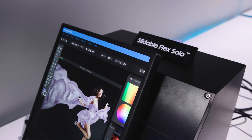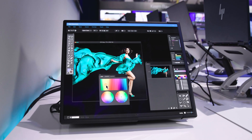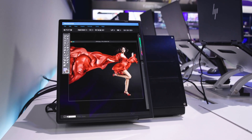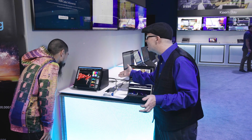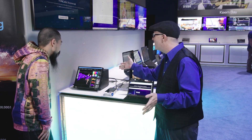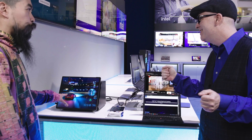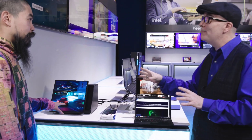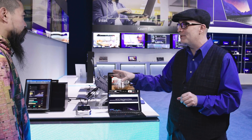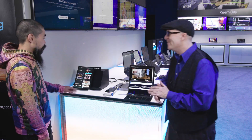First, we have this whole slidable right here. From Samsung — you may have seen this — we actually exhibited it in a keynote at innovation. But now we're actually seeing the slidable Flex Solo, and this is a slidable screen. You're actually seeing it extend from a full tablet size form factor all the way out to a 17-inch tablet touchscreen computer. This is a prototype currently, but we've made a lot of strides since we showed off that very first preliminary prototype at innovation, and we should be seeing this coming out in 2023.